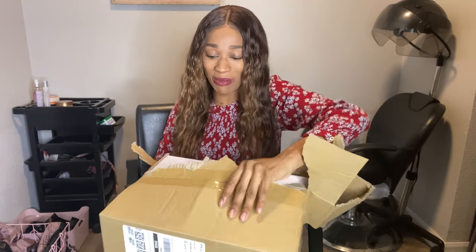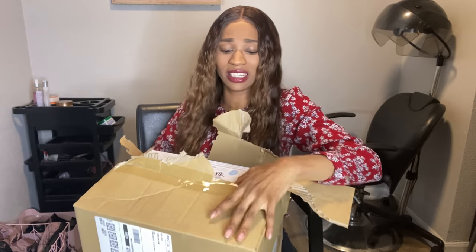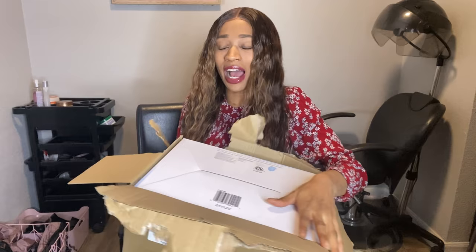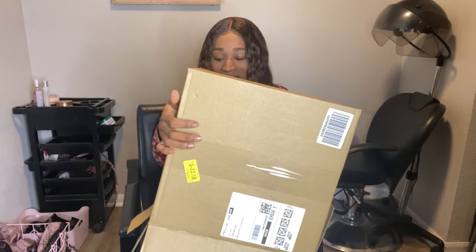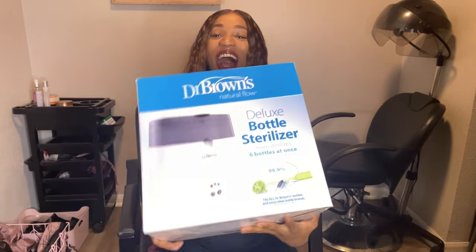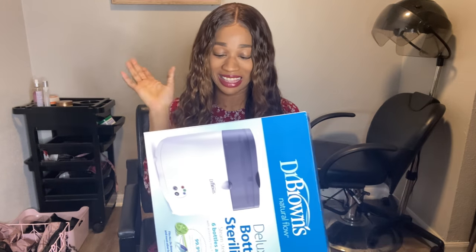For Reagan, I thought I ordered a bottle sterilizer and a bottle warmer, but I ended up buying two bottle warmers. So this time I ordered the sterilizer and I'm so excited because that's one of the most important things about cleaning the bottles out. Yay, I got my bottle sterilizer! I'm so excited for this — this is like one of the big things that I wanted and I got it.